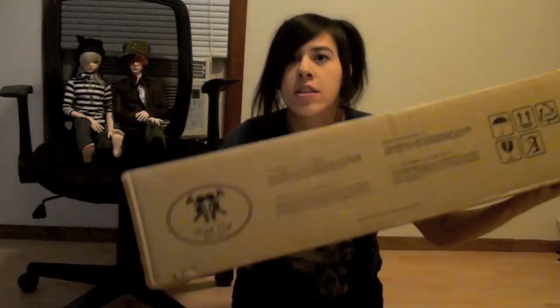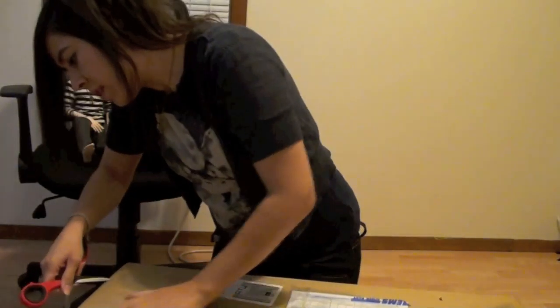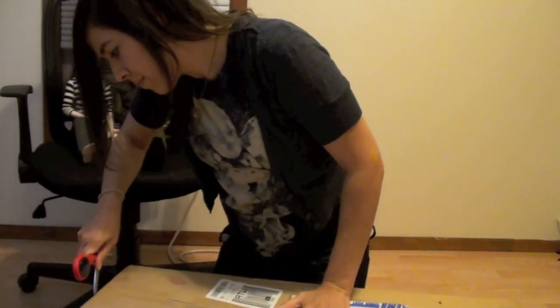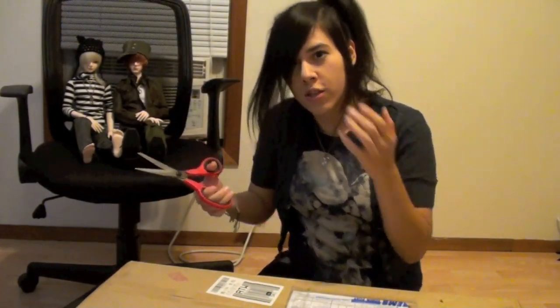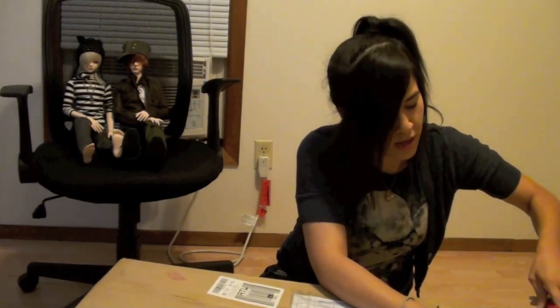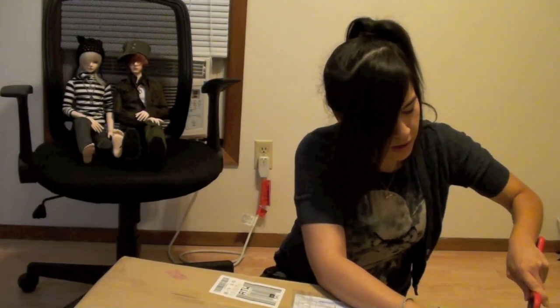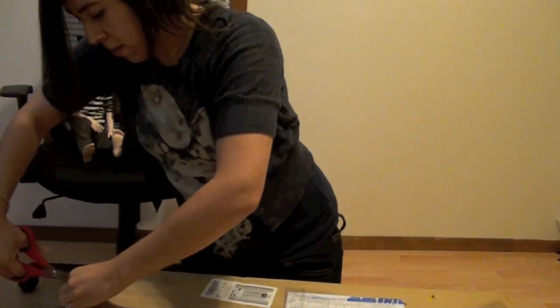So excited. Here's the box — it has a Dollshe logo on there. Very cool. I was waiting all day to open this. I had to work, and it came right before I had to leave, of course. So I was like, I don't want to rush this. I've got to save it for the moment, even though it was a pain at work to think about him being at home, all alone, in a box.